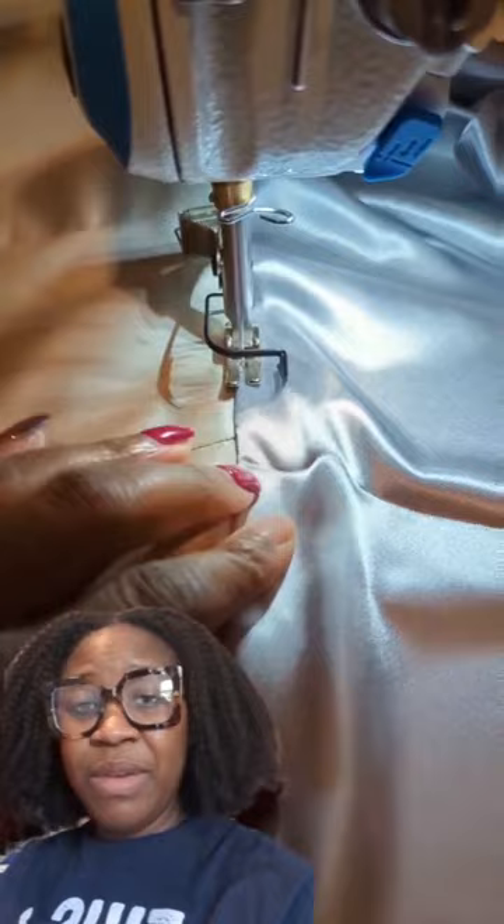So she came in for her next fitting — awesome. It was a little too big, so I had to take that in a little more.